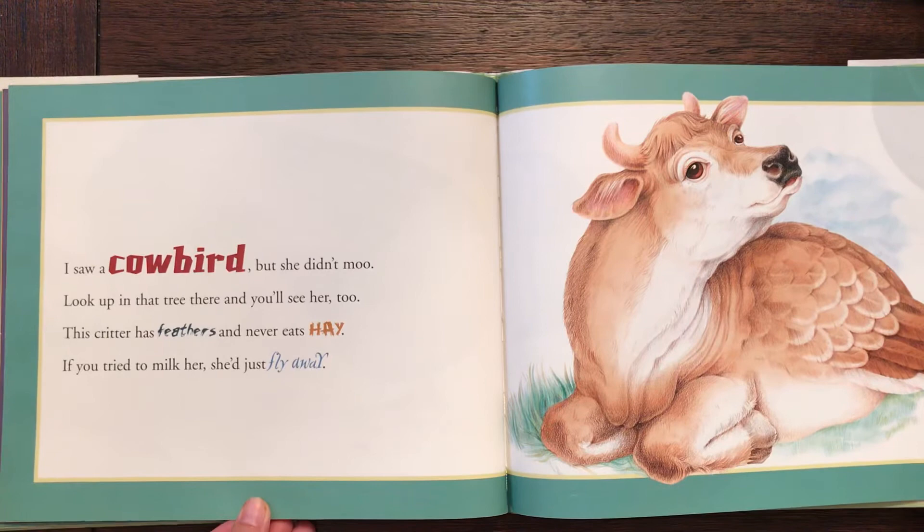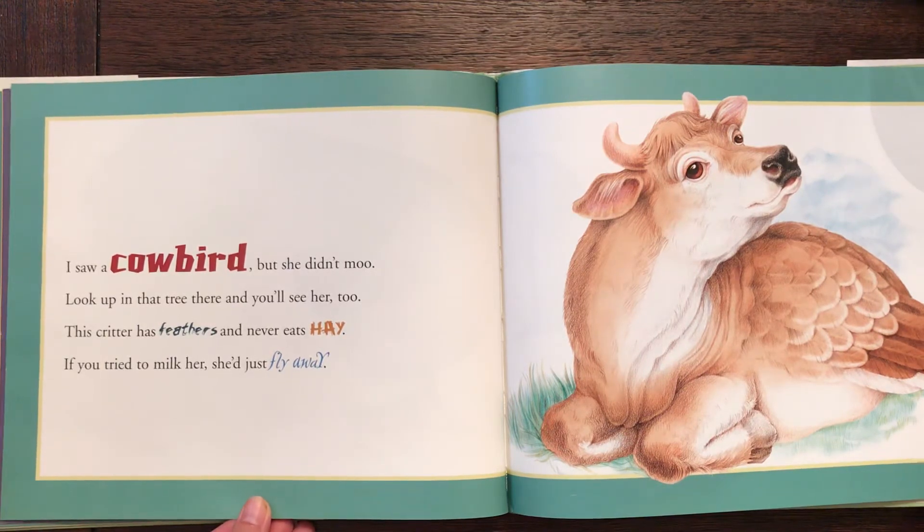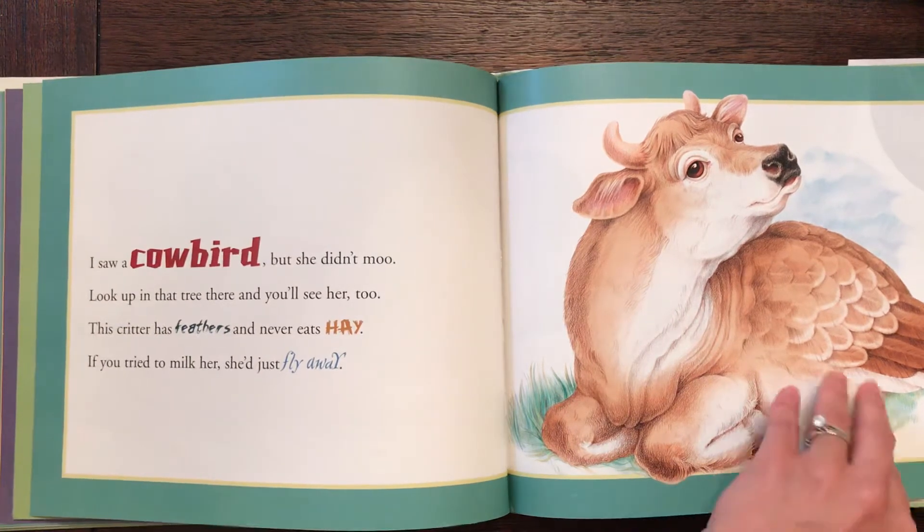I saw a cowbird but she didn't moo. Look up in that tree there and you'll see her too. This critter has feathers and never eats hay. If you tried to milk her, she'd just fly away.